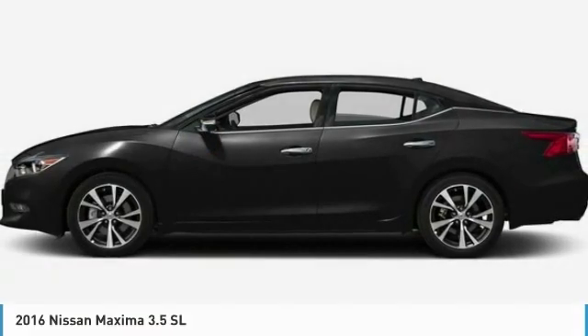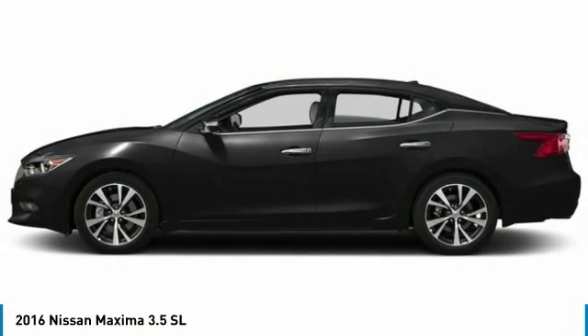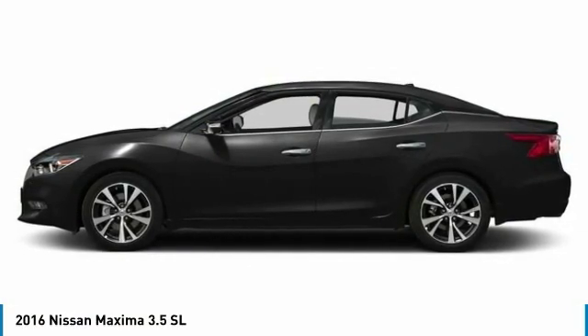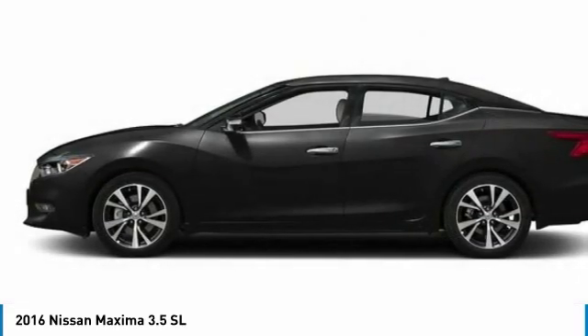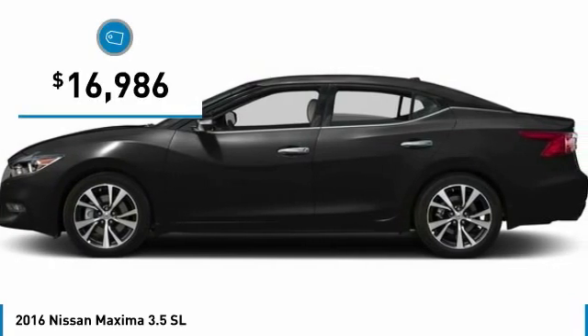A look at the 2016 Maxima. Maxima offers elegance with an edge. The spacious interior provides refined comfort for up to five passengers. Advanced technologies such as Nissan Intelligent Key and Push Button Ignition offer convenience and control, and is priced below $20,000.